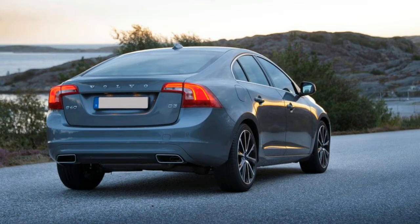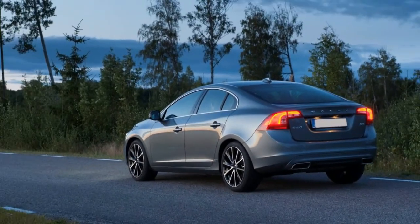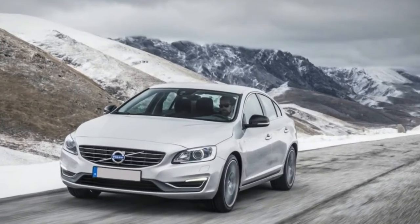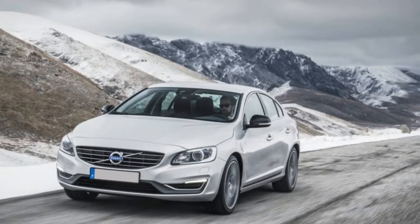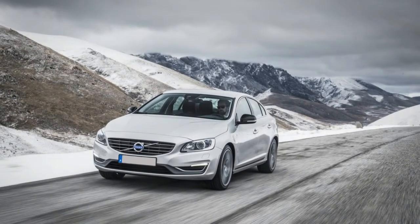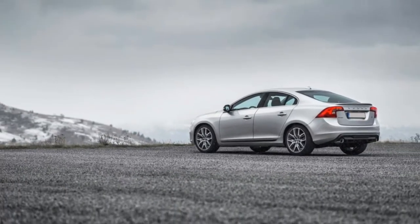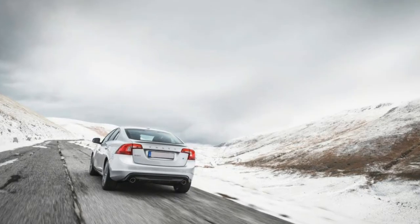Full Review — Volvo S60 T5 Inscription First Drive. The Chinese-built S60 T5 Inscription hit U.S. dealers in July 2015, and it goes into 2018 essentially unchanged. The T5 designation refers to the engine — a 240-horsepower turbocharged four-cylinder. The T6 makes 302 horsepower and the top-of-the-line Polestar makes 362 horsepower, all using the same turbocharged 2.0-liter four-cylinder.